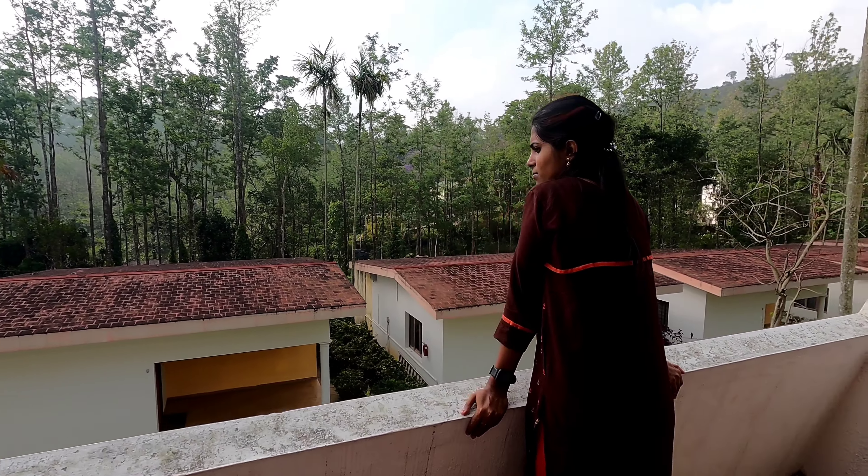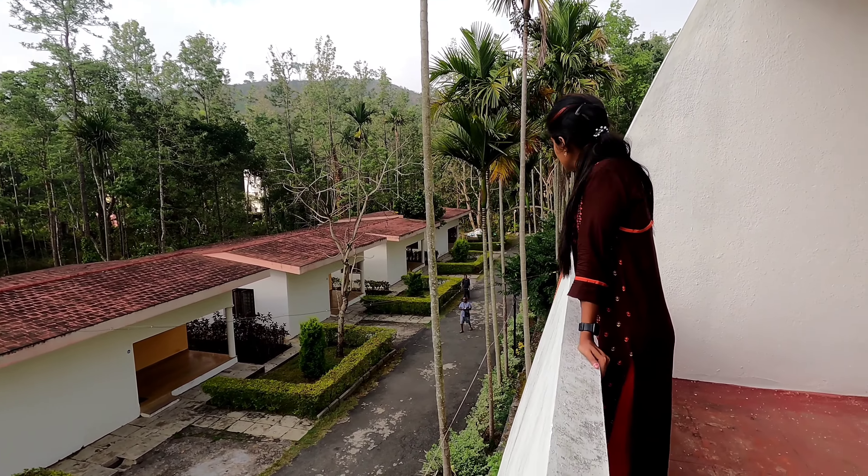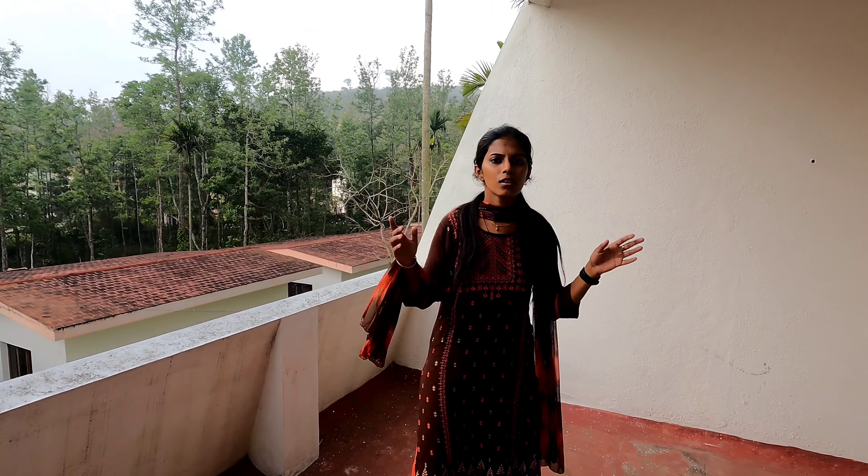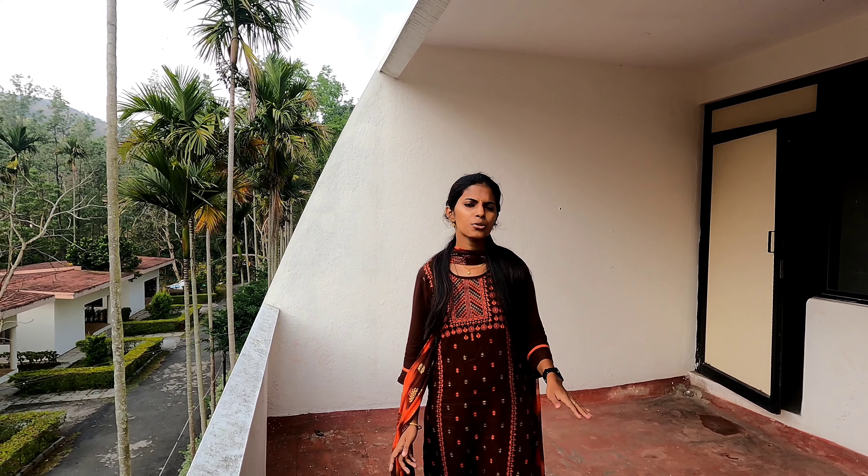Let's take a look at all the rooms. We are at the Shevaroys Hotel, Yercaud. For the Dahila room it is 3,500 rupees per day with breakfast, lunch, and dinner complimentary. Standard rooms are 2,800 rupees with breakfast complimentary. We will show all the details in the final video.